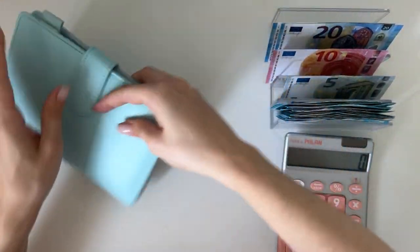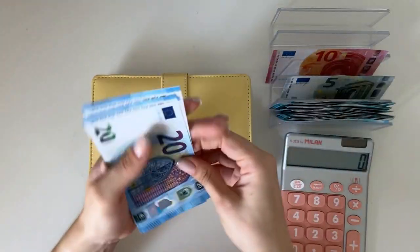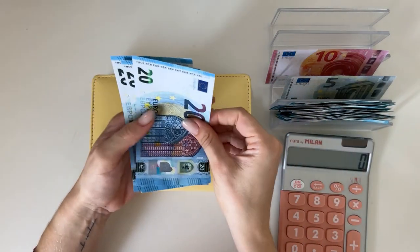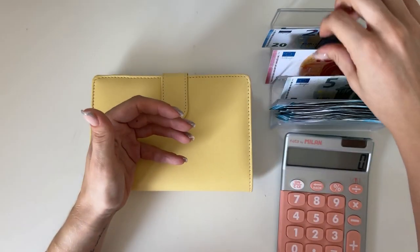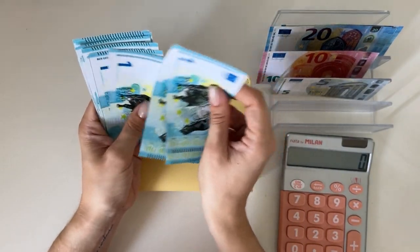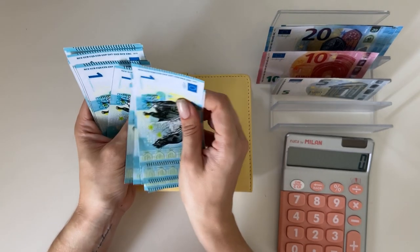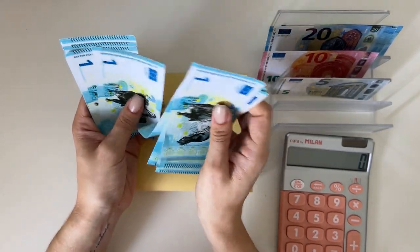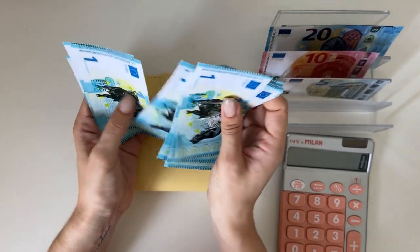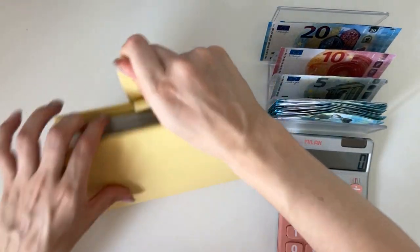That's all for the binders. Now moving on to savings challenges. We should have around 90-something because we took ones out. Counting: 20, 40, 60, 70, 75, 76, 77, 78, 79, 80, 81, 82, 83, 84, 85, 86, 87, 88, 89, 90, 91, 92, 93, 94, 95, 96, 97, 98, 99, 100 — we have an even 100 to work with for the savings challenges.